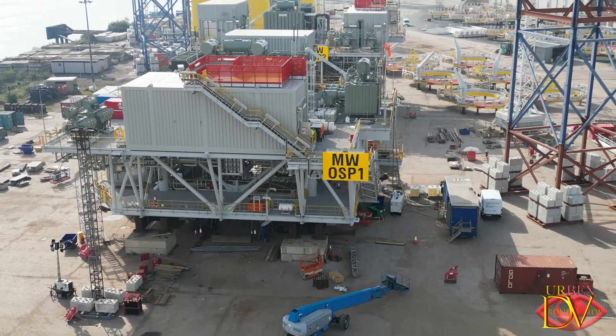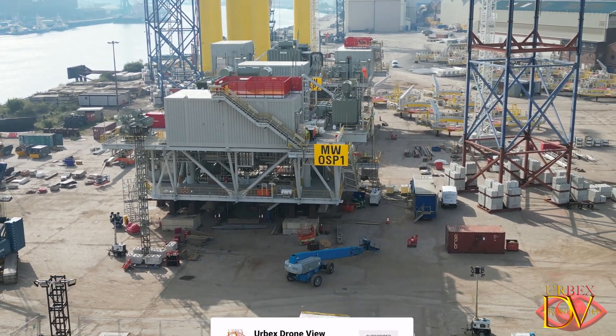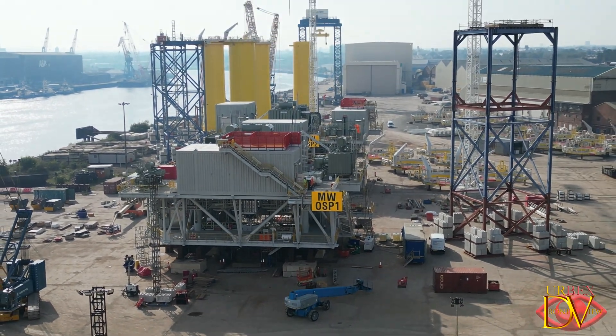These substations, once completed, will be transported to their final destination in the Moray Firth, Scotland.